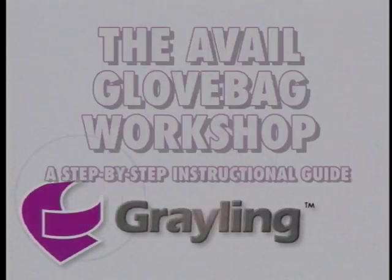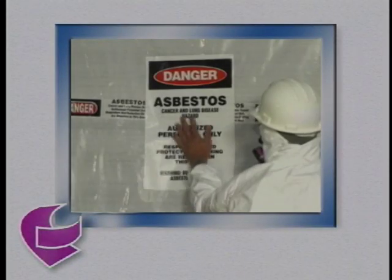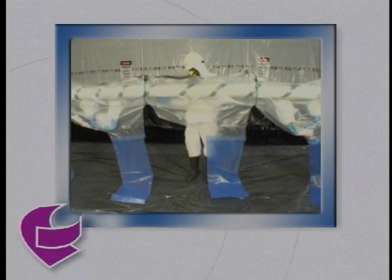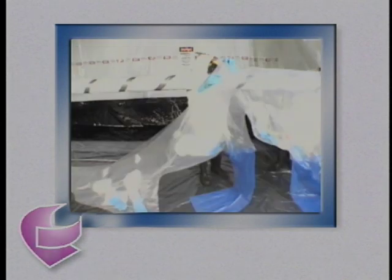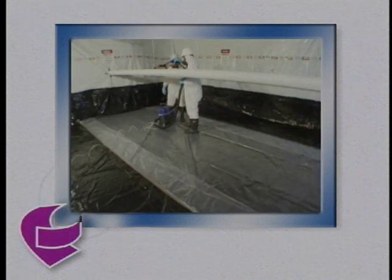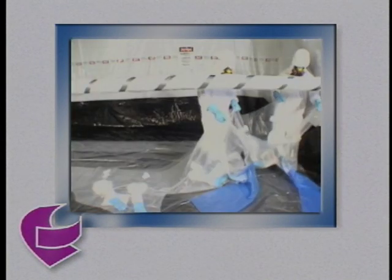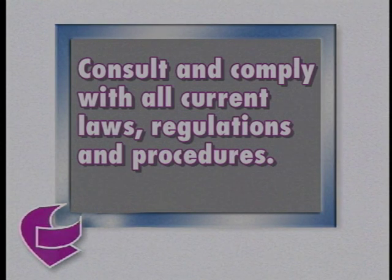Grayling Industries presents the Avail Glove Bag Workshop, a step-by-step instructional guide. This video reviews the state-of-the-art standards of asbestos removal using glove bags and instructs you on all phases of the glove bag removal technique: glove bag selection, safety equipment and precautions, site preparation, equipment and tools, installation and removal, cleanup and decontamination. Always consult and comply with all current laws, regulations, and procedures.